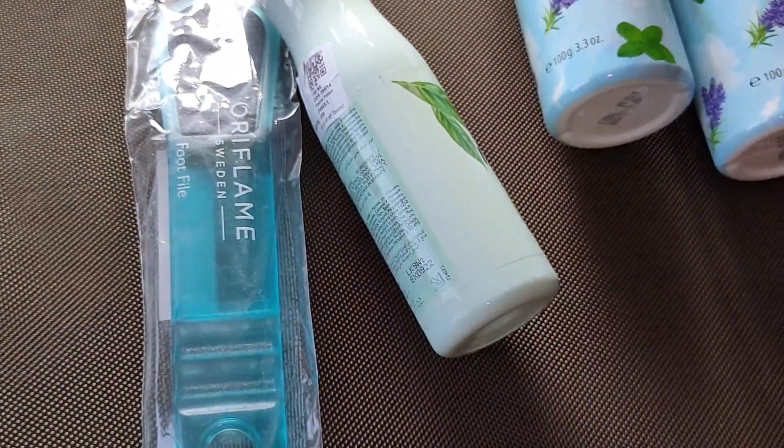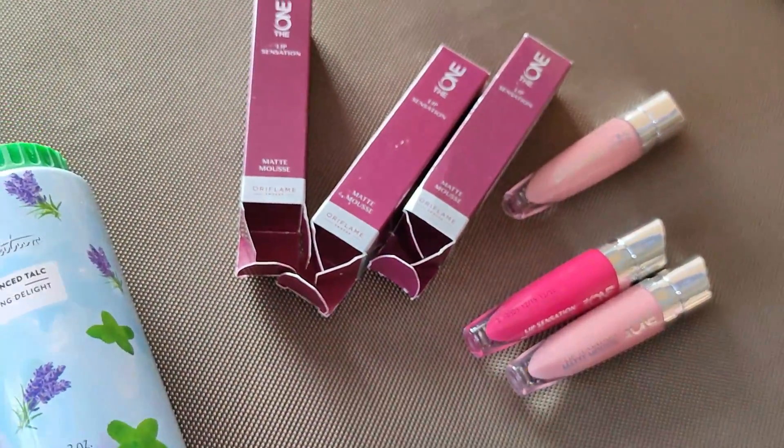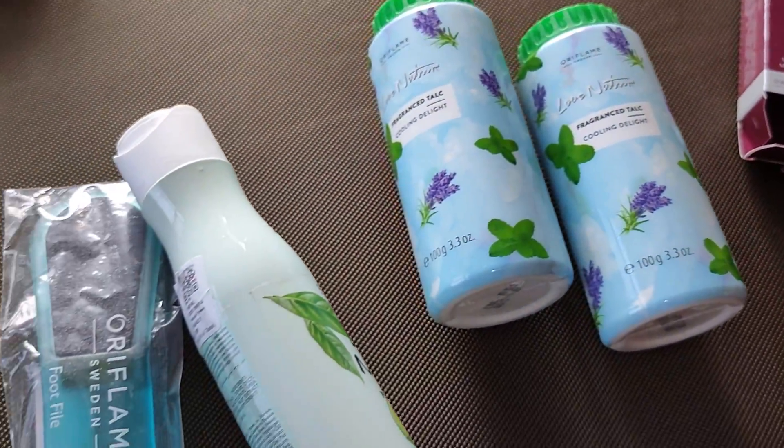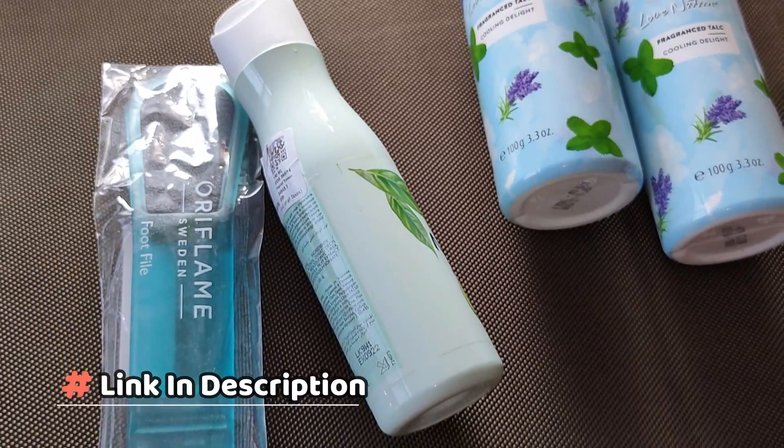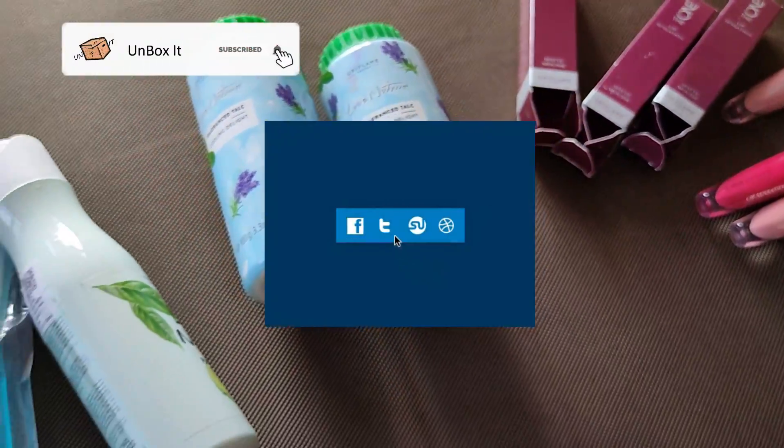If you want any additional review or information about any of these products, or if you want to order any of these products at discounted rates, the link will be available in the description box. If you like this video, do give it a thumbs up. Please like, share, subscribe, and comment.